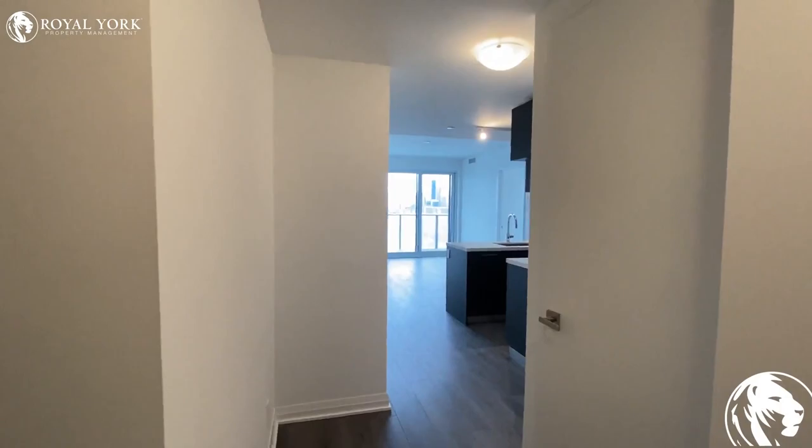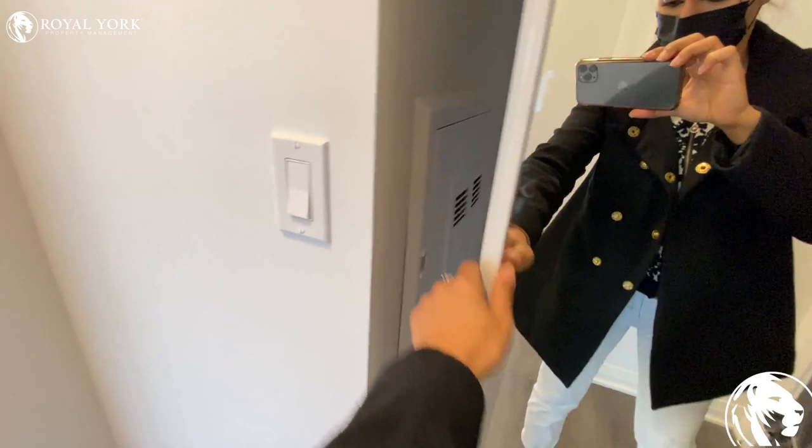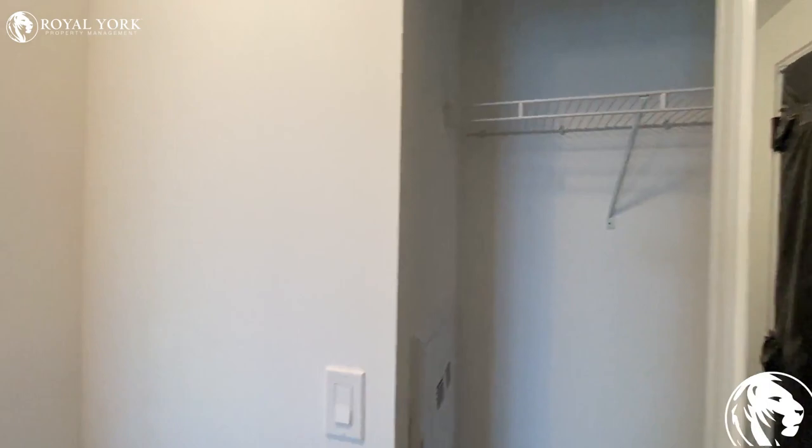Hello everyone, welcome to unit 2008, 99 Fox Bar Street in Toronto. As you walk through the unit, on the right side we have a double door closet.